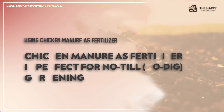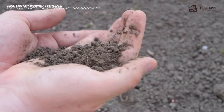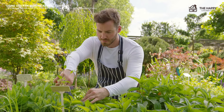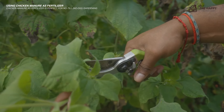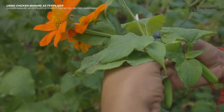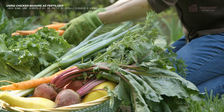Chicken manure as a fertilizer is also perfect for no-till or no-dig gardening. Rather than disturbing the soil, no-till gardening embraces the art of leaving it untouched. This method is also referred to as no-dig, and it includes only cutting off plants at the root line using pruning scissors or a hand saw, instead of pulling them out with tools like plows, spades, and hoes. This practice, which is rapidly regaining traction in the U.S., allows gardeners to reap all the benefits that come from working in harmony with nature.